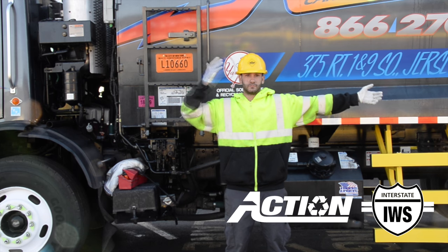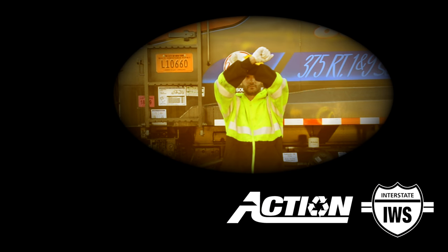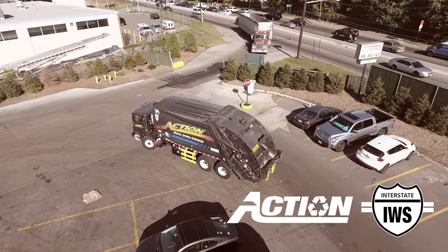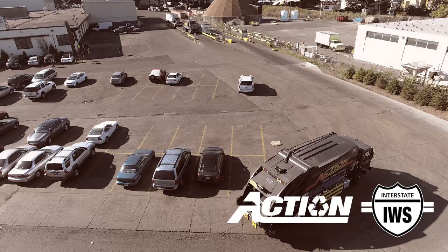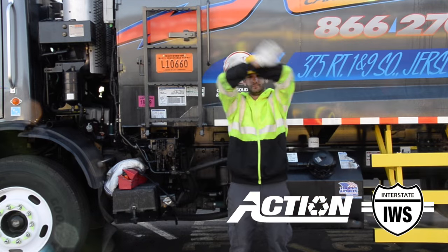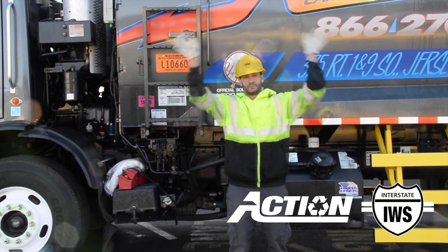When stopping a vehicle, the proper procedure is to cross both hands over your head in an X. This is very important so the driver has a clear view of what you are communicating. In the event of a quick emergency stop, the helper should wave their hands over their head, signaling to the driver to stop immediately.